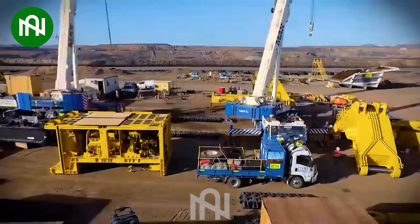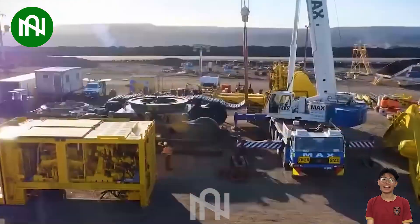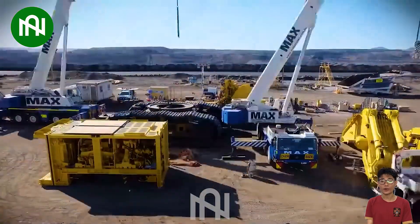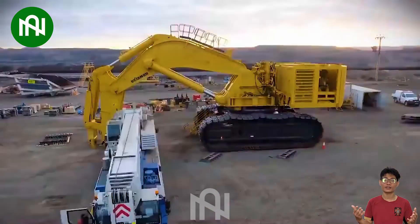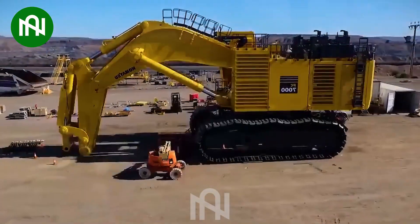The scene of multiple cranes simultaneously assembling a large excavator at a mining site is an impressive image of modernity and efficiency in the industrial and construction sectors. The assembly of a large excavator on-site after transportation signifies progress in the industry and promises increased productivity and efficiency in the work.